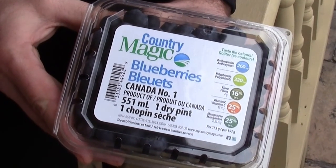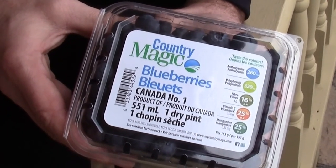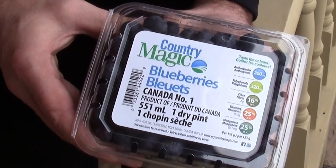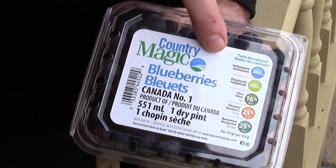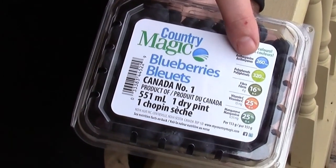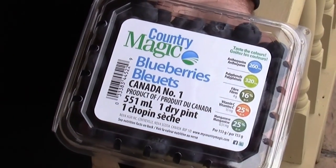We work hard throughout the season to make sure that our fresh Country Magic blueberries are top quality, but our job isn't done until the consumer picks them up and puts them into their shopping basket. We see that one of our biggest jobs is to help educate the consumer about the great things within our blueberries. Blueberries have a great reputation in the market for health benefits, but we need to make sure we educate people. You can see on our blueberry pints that we include our Taste the Colors program, which is unique to Country Magic and helps explain some of the great health benefits. In a serving of blueberries, you get 260 milligrams of anthocyanins or 320 milligrams of polyphenols — all these things help the customer understand the great benefits of eating blueberries and make sure they pick it up and put it in their shopping basket.